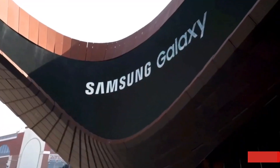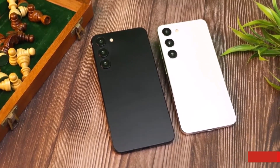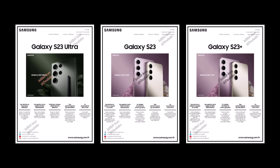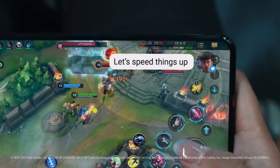Although Samsung hasn't officially unveiled the Galaxy S23 yet, almost all its features and even the design have leaked over the past couple of months. Yesterday, the complete specifications list of the Galaxy S23 series was leaked through promotional images. However, it had one mistake — the images mentioned LPDDR5 RAM, which was also used in the Galaxy S21 series and the Galaxy S22 series.